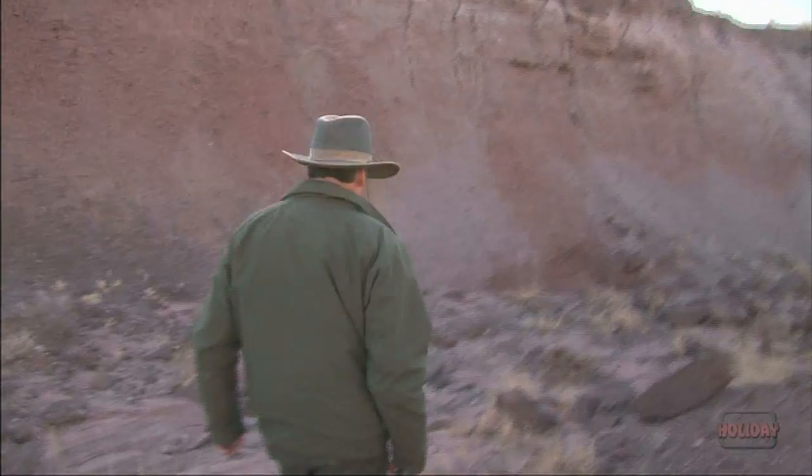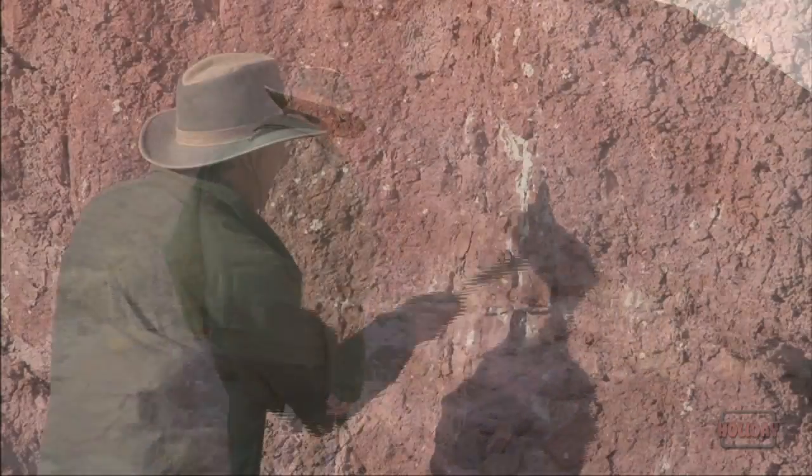Almost every time it rains here, which isn't very often, it uncovers new fossils. So one of the goals is to go out and collect those fossils before they get destroyed by further storms.